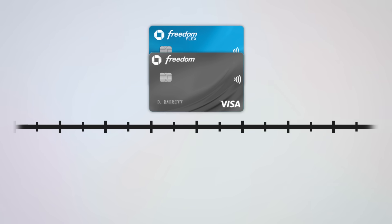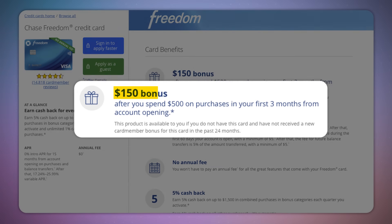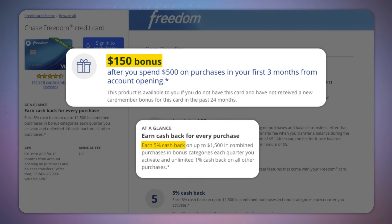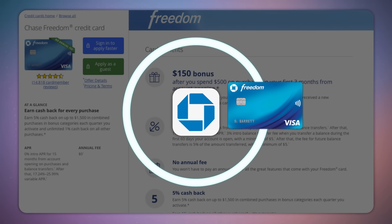For my second credit card I got the no-annual-fee Chase Freedom card, which is actually no longer available to new applications because Chase later replaced it with the Freedom Flex. I got approved for that original Freedom card on December 9th, 2018. For this I got a sign-up bonus of 15,000 Chase UR points, and the really cool part was that I could get 5% cash back — or really 5x Chase points per dollar — in rotating quarterly categories.